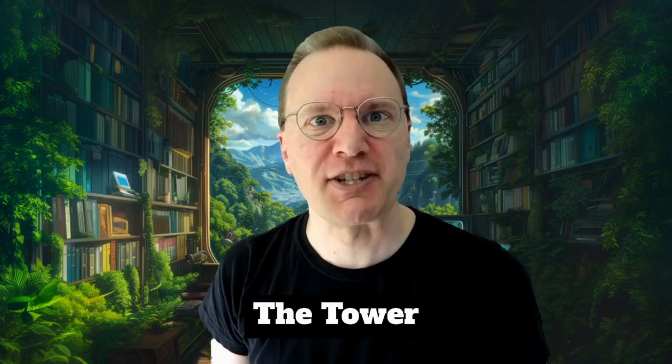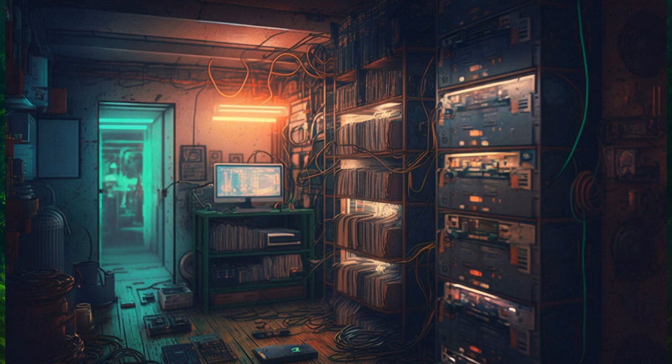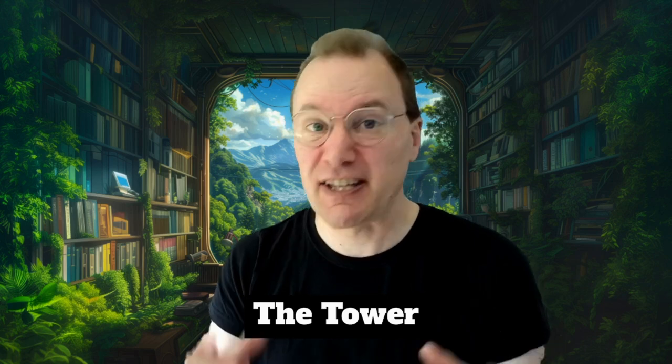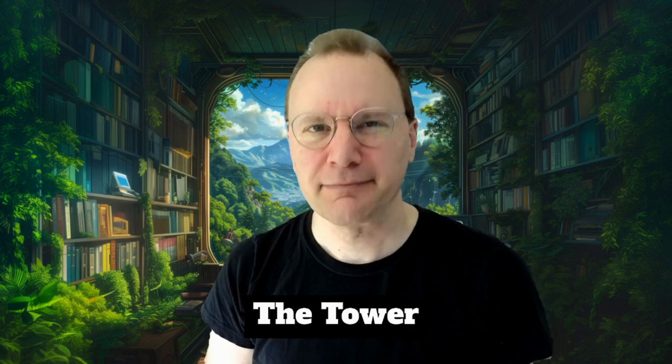This is Otaku Station broadcasting anime analysis to anyone who will listen. We have a basement archive full of an ever-growing collection of anime media. We dig deep into the great anime of the past to give you the context you need to fully appreciate the best this medium has to offer. Let's jam!